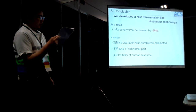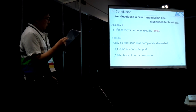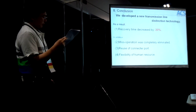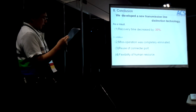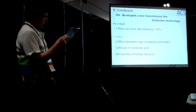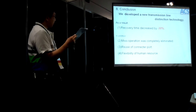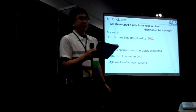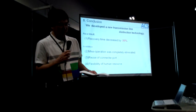We developed a new transmission light detection technology. The operating time to recovery is reduced by 30%. In addition, human error concerns for this operation have been completely eliminated. This technology can use a connector for active utilization, is available with existing facilities, and relies on the flexibility of human resources. Thank you for your kind attention. That's all.